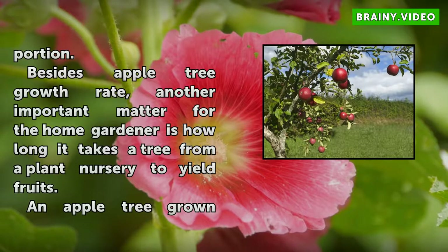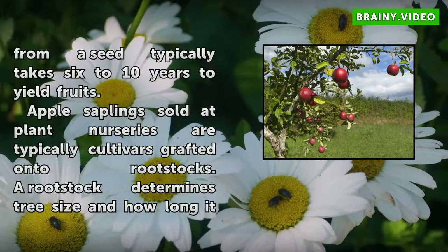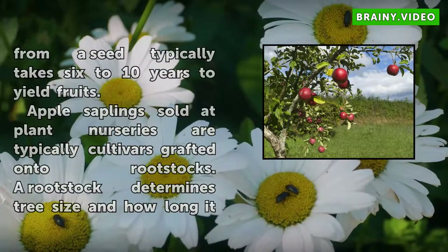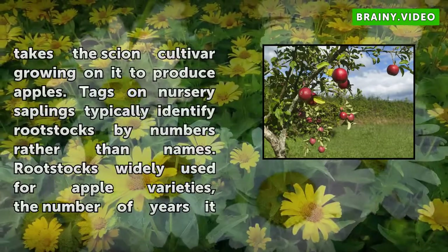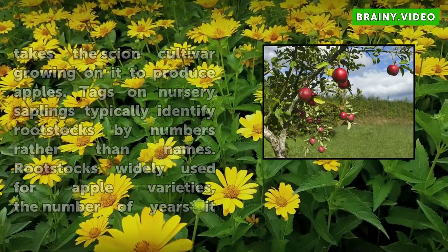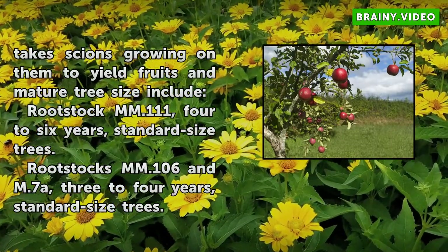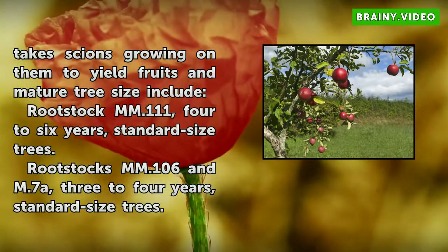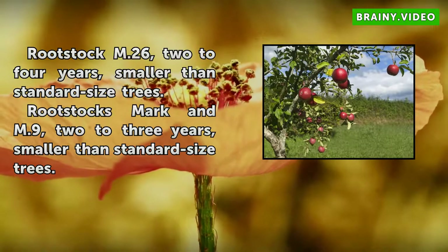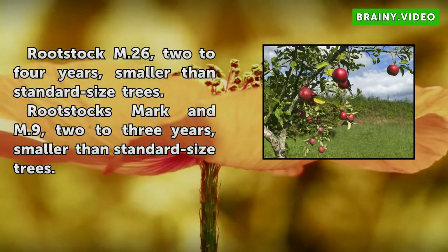Besides apple tree growth rate, another important matter for the home gardener is how long it takes a tree from a plant nursery to yield fruits. An apple tree grown from a seed typically takes 6 to 10 years to yield fruits. Apple saplings sold at plant nurseries are typically cultivars grafted onto rootstocks. A rootstock determines tree size and how long it takes the scion cultivar growing on it to produce apples. Tags on nursery saplings typically identify rootstocks by numbers rather than names. Rootstocks widely used for apple varieties include: MM.111 — 4–6 years, standard size; MM.106 and M.7a — 3–4 years, standard size; MM.26 — 2–4 years, smaller than standard size; MM.9 — 2–3 years, smaller than standard size.